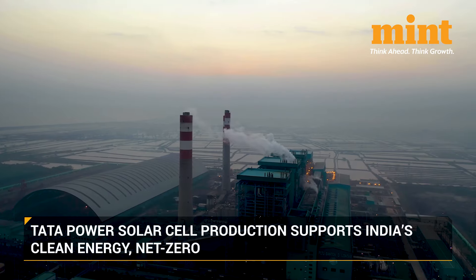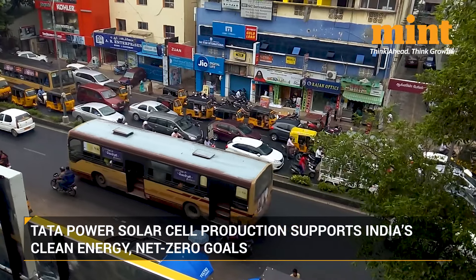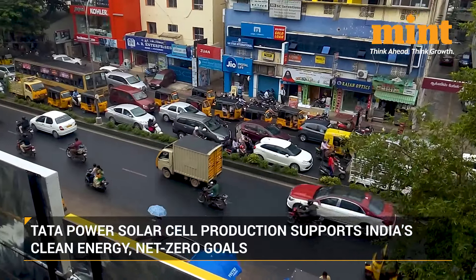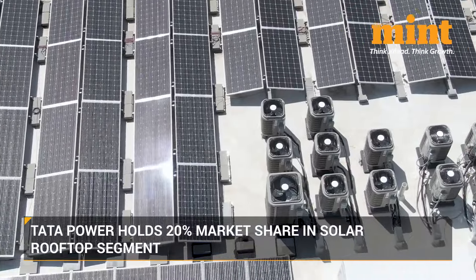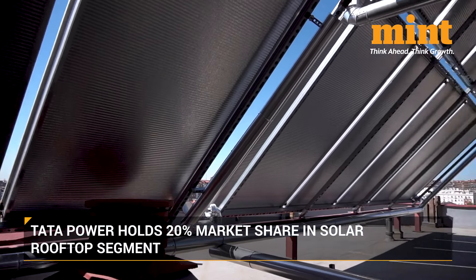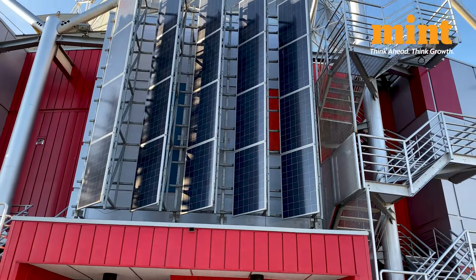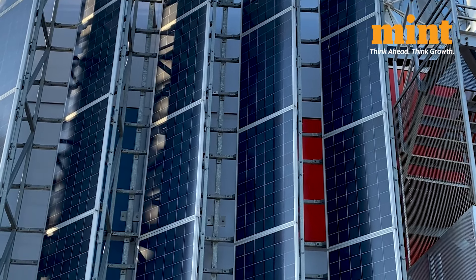The indigenous production of solar cells by Tata Power marks a significant milestone, as it supports India's ambitious clean energy and net-zero goals while reducing reliance on imports. Tata Power aims to lead India's renewable energy transition, particularly in the solar rooftop and utility scale segments, where it holds a 20% market share and is looking for further expansion under programs like PM Surya Ghar Yojana.